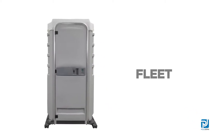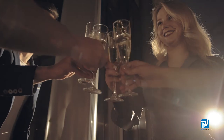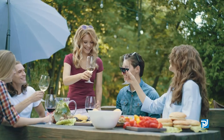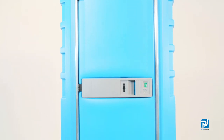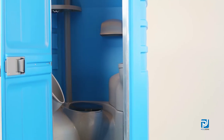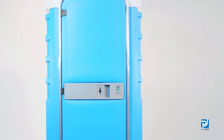Polyjohn's Fleet Model portable restroom is designed and engineered to satisfy the needs of VIP users at special events where premium portable sanitation solutions are essential. The versatile Fleet features 24% more interior space than other units in its category, providing a roomier experience for all users.